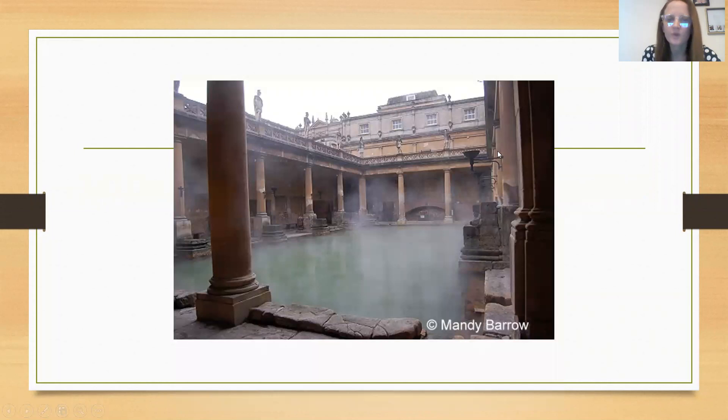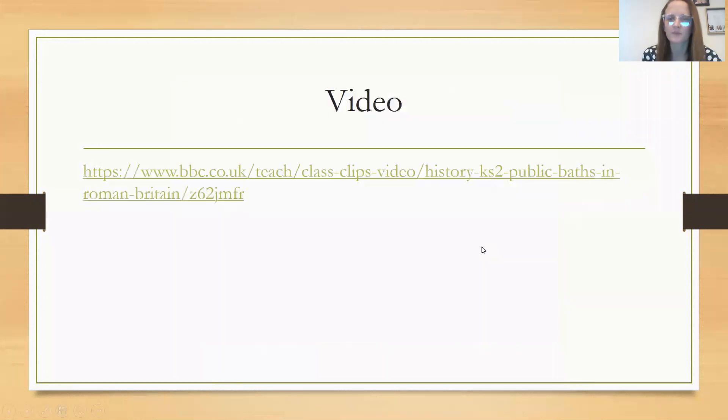These are the baths themselves and we know that the Romans used to go to these not just to get clean but also to socialise and play games and all that kind of thing. Before we go on, what I want you to do is click on the link below and watch a little bit more about public baths in Roman Britain.